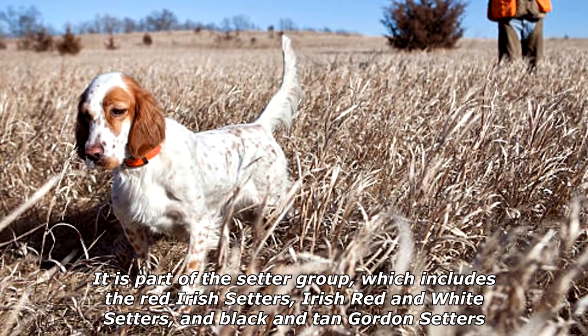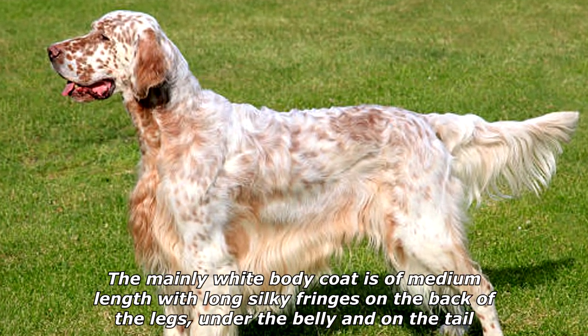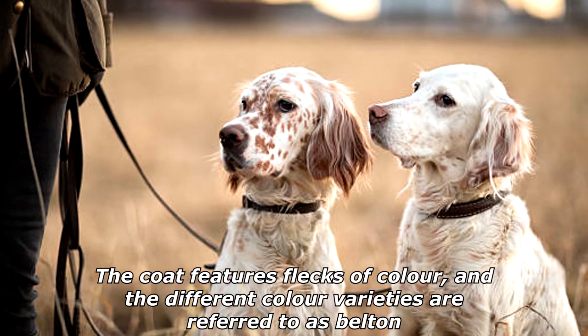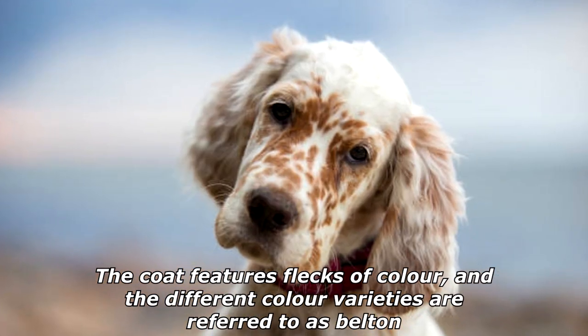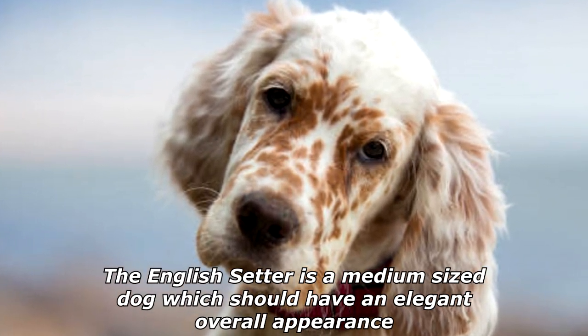The mainly white body coat is of medium length, with long silky fringes on the back of the legs, under the belly, and on the tail. The coat features flecks of color, and the different color varieties are referred to as Belton. The English Setter is a medium-sized dog which should have an elegant overall appearance.